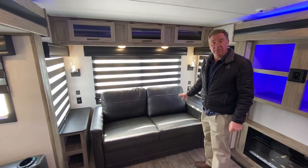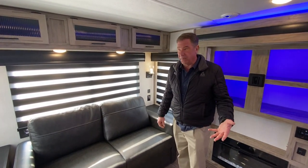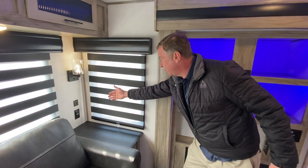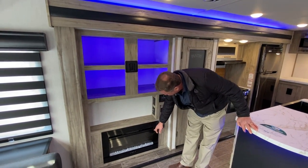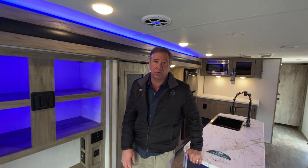Going across the back, we do have a memory foam sofa that has a queen bed — 60 by 80 when it's folded out — so this unit does sleep four people total. All the lighting is LED. We have a large fireplace, which also features a 5,000 BTU electric heat source, so we have two heat sources in this camper.